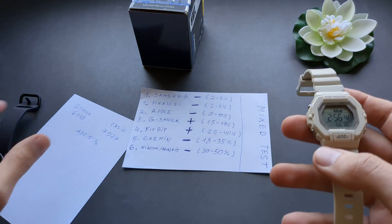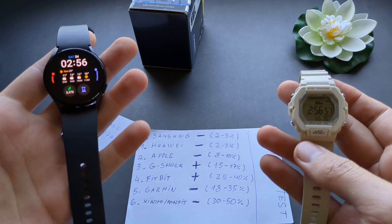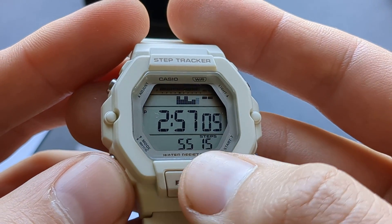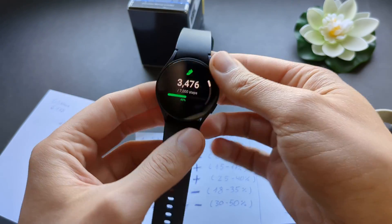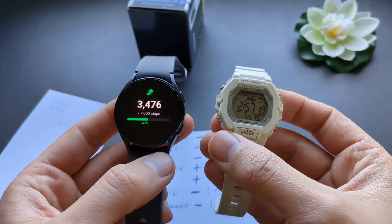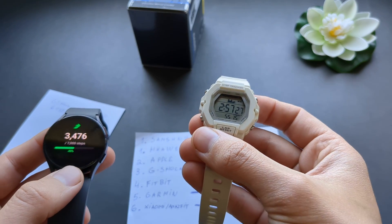Finally, I compared it to one of the most accurate step counters — the Samsung watch. Today this Casio reported around 5500 steps. Checking the Samsung, it reports 3004. As you can see, that's an insane difference — about 60%. And the Samsung is the accurate one. This Casio is complete garbage; it overcounts steps like crazy.